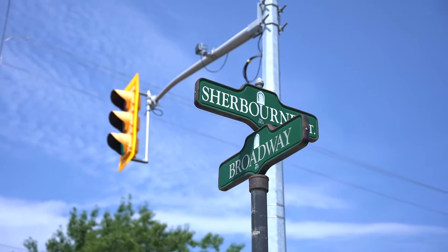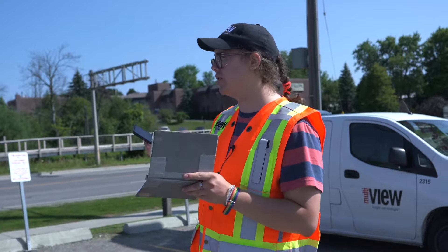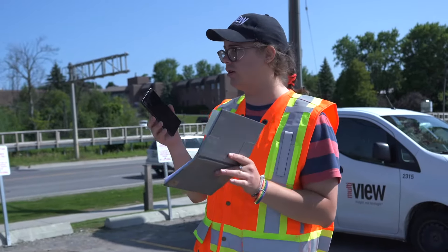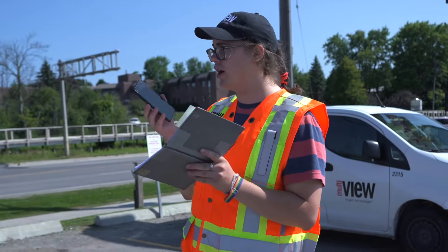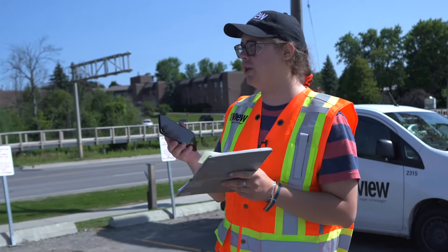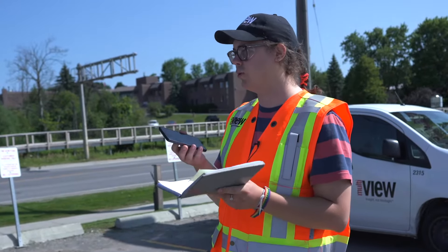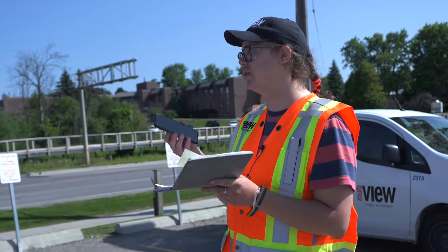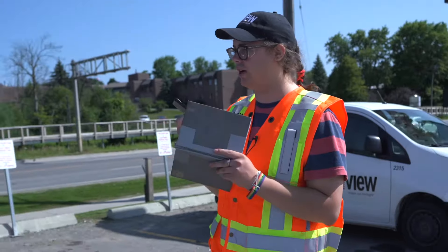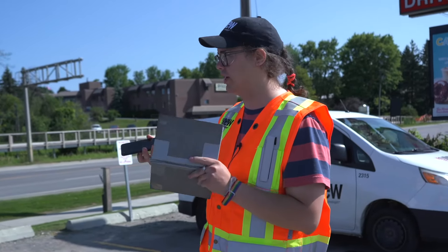I encountered a problem and I want to talk about it. I was looking at the records and according to the records, the gas main on Broadway is about four meters from the hydro poles — it's 3.8 in some areas, four in others, but mostly it's four. The problem is the hydro poles are on the south side whereas the gas notes are saying they're on the north side.